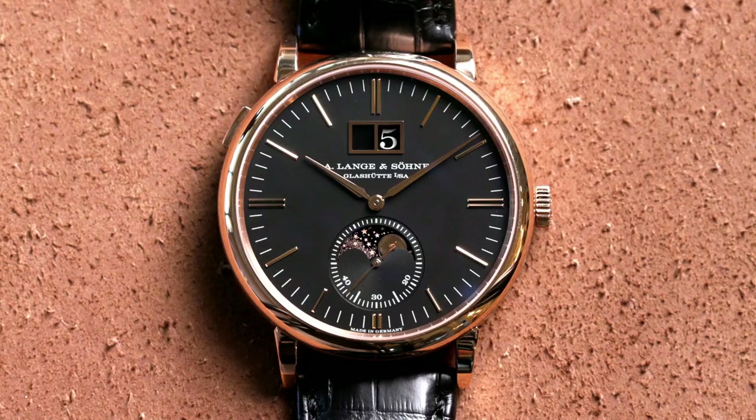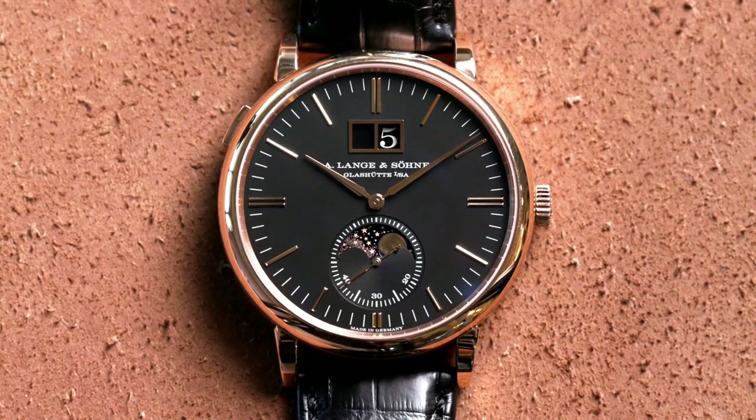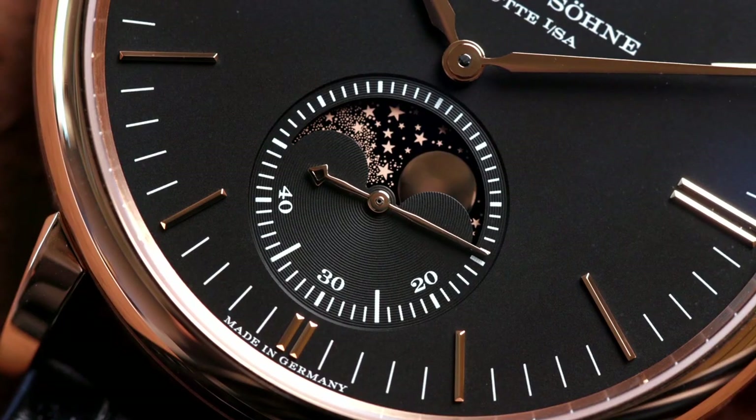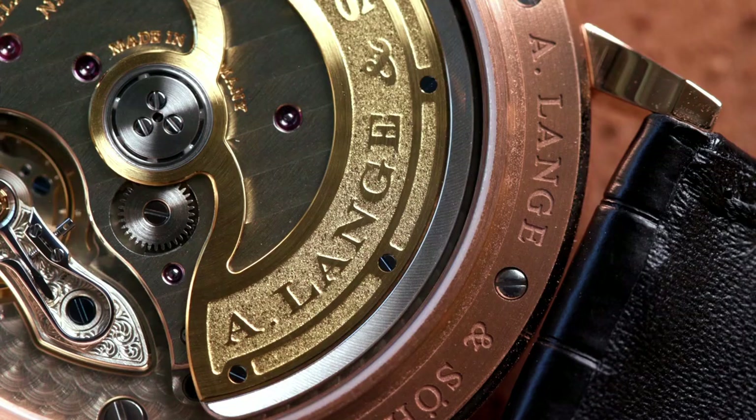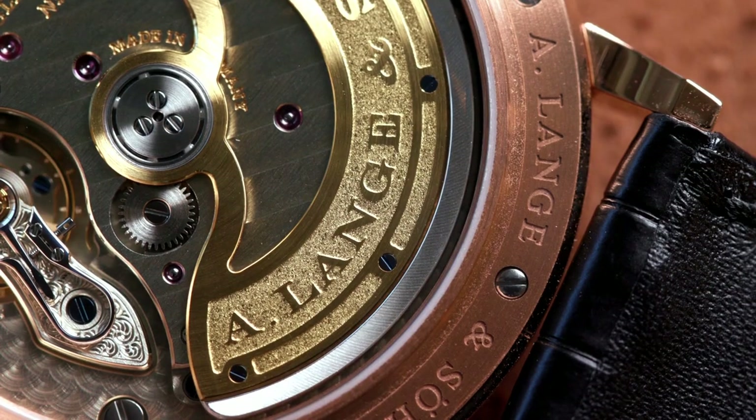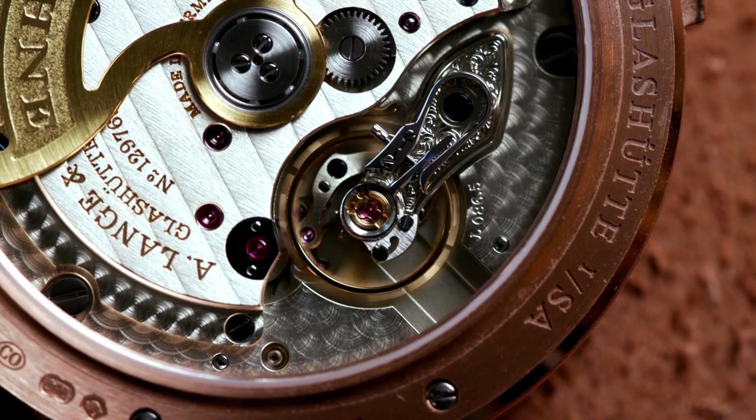The second piece we came in with this week was the Lange Saxonia Moon. The Saxonia Moon has been out for a number of years, but in 2018 they came out with a rose gold version with a black dial. Rose gold, black, with that moon phase — it just pops. Absolutely gorgeous watch, one of my favorite Langes, super classic, and again will not last long in the collection.